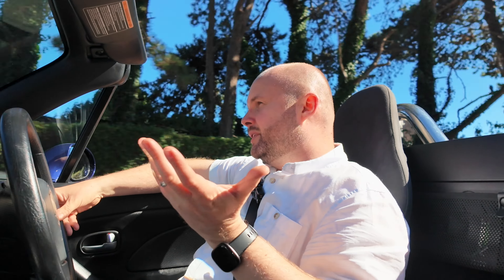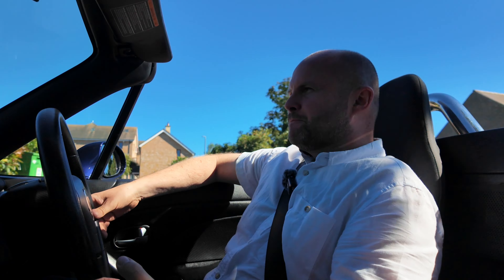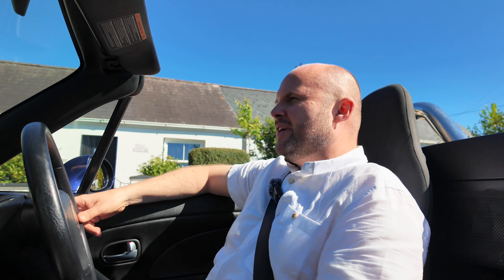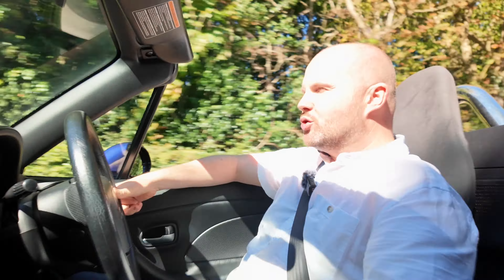No one's really going to judge you — apart from people who think you're a hairdresser, but they just don't understand. It is true what they say: you take this thing out for a spin and you're just in a better mood afterwards. That's hard to put a price on when you're driving normal cars day in, day out. If you can pick something up for a few grand and you can afford to do it, I don't think you'll regret it.